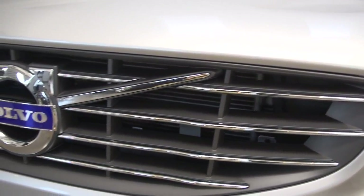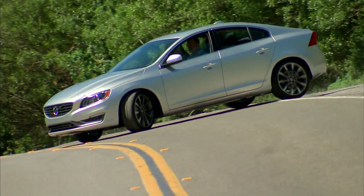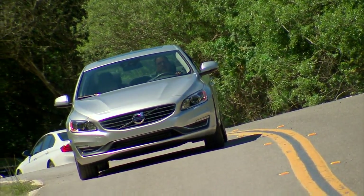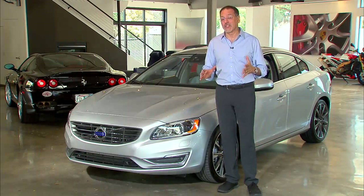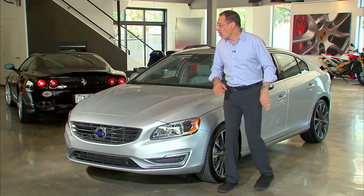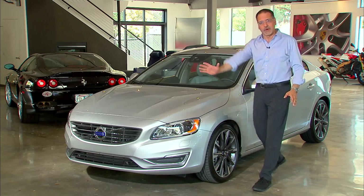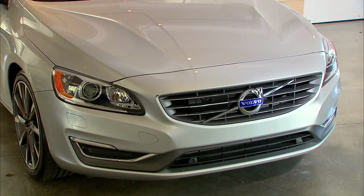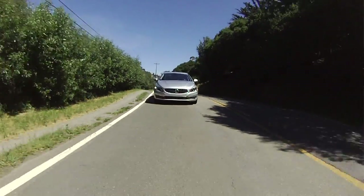The S60 is a svelte, rather un-Volvo-looking Volvo. You don't see those big square angles and broad shoulders that Volvos typically have, and a lot of the other models still do. This is kind of a 3 Series competitor, so they've got to get it right in terms of style, not just function. One notable update is a new front clip — a more aggressive, larger grille and recontoured fenders and hood. It's a nice-looking front end.